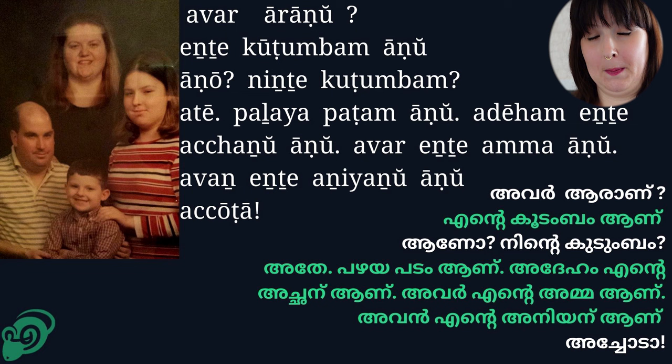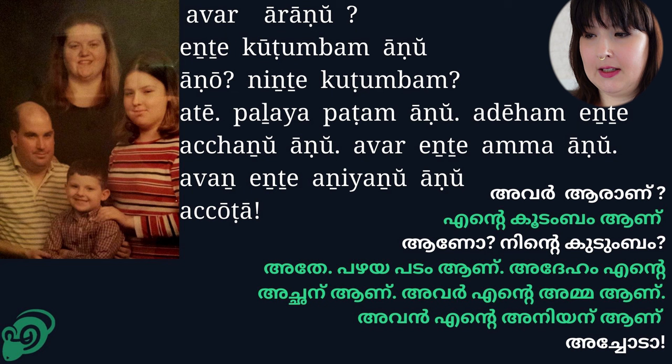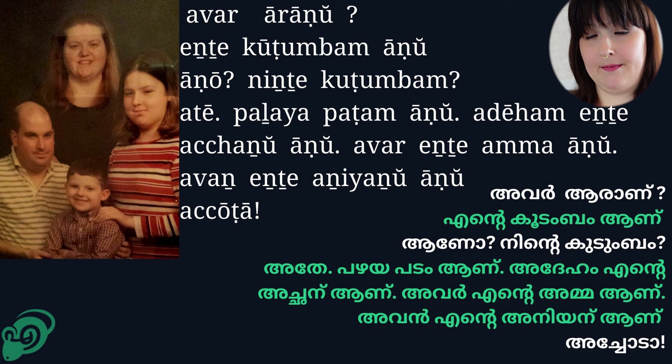So here we have the family, and it's saying 'Nde' and 'Nde.' Think about what that might mean. 'Nde kurumbam' — 'Nde kurumbam.' 'Pareya pardam' — it's an old photo. 'Ateham Nde achin arne.' Notice the difference: when I refer to my father, I say 'Ateham,' and when I refer to my younger brother, I say 'Aben.' And 'achora' is a way of saying 'oh, how sweet' or 'oh, how cute.' You hear this a lot when looking at pictures or talking to babies.